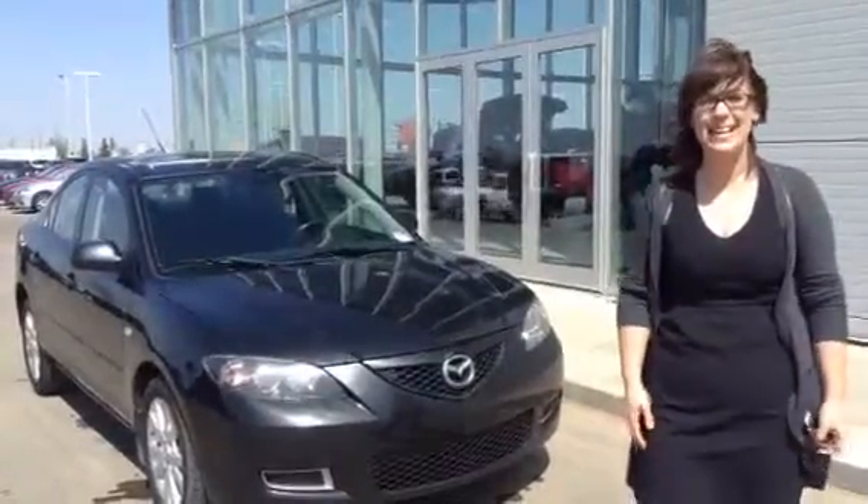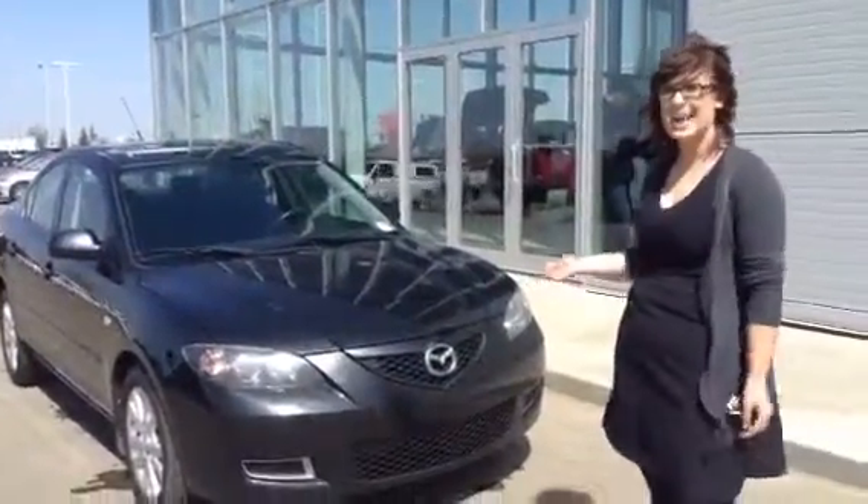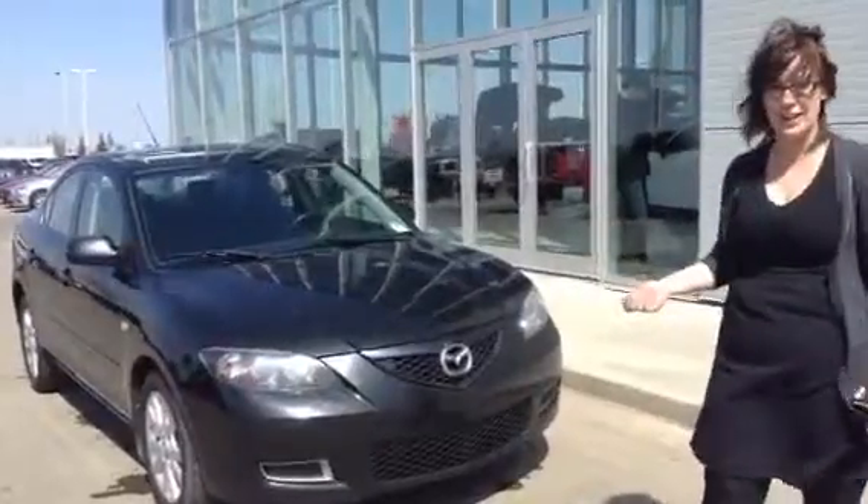Hey Dave, it's Ashley here at LA Mazda. This is just the 2009 Mazda 3 that John was telling you about.